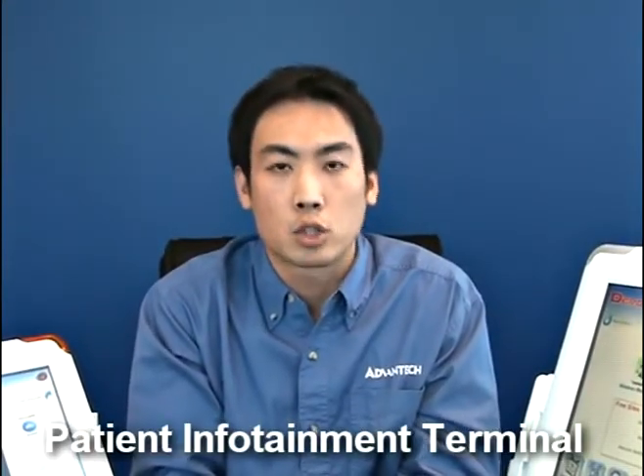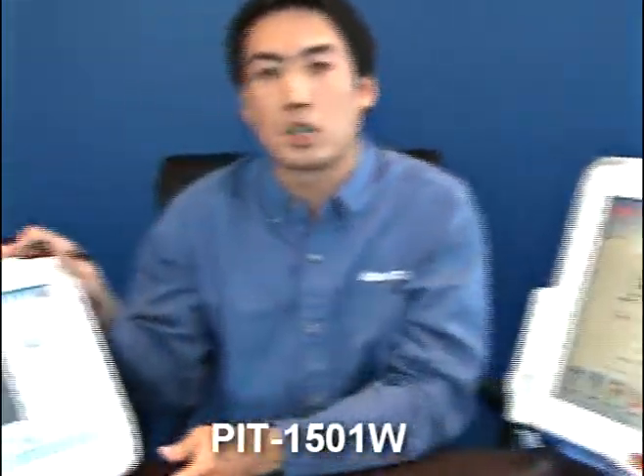Today, the product we'd like to introduce is the patient infotainment terminal, including PIT-1702 and PIT-1501W.